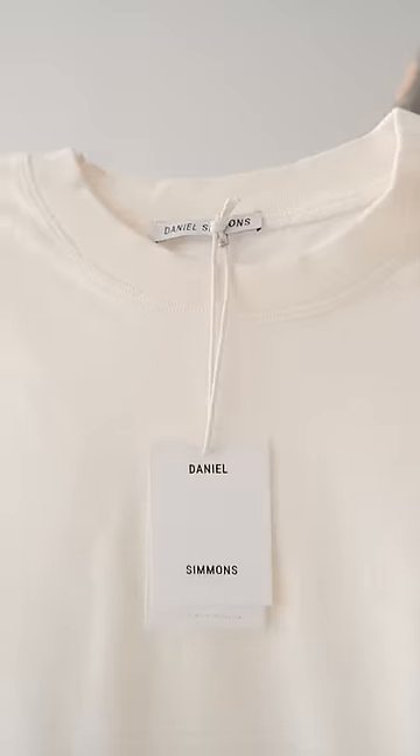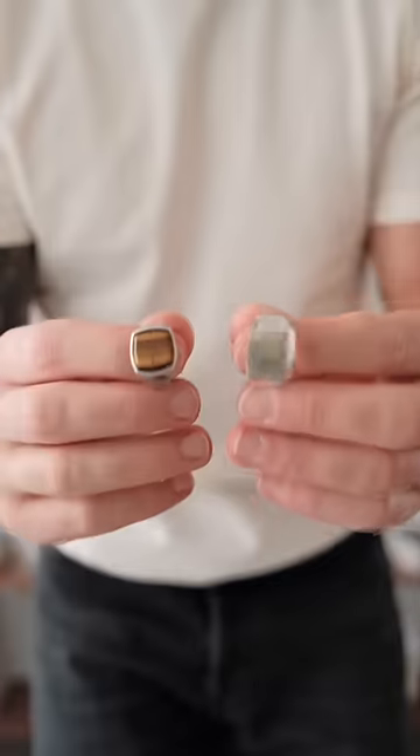Today's t-shirt is going to be a super fresh one straight out of the bag from my brand, Daniel Simmons. Then the standard everyday jewellery — I get a lot of questions about why I wear the same rings each and every day, and the simple answer is that I love these ones.